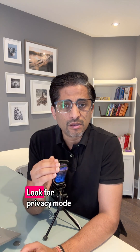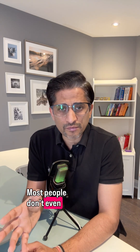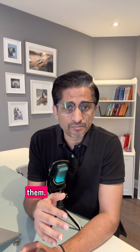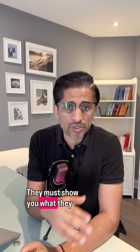So here's how you can fight back. Look for privacy mode or incognito mode in your car apps — most people don't even know it exists. File a data opt-out with your automaker or data broker; you can legally block them. And request a data disclosure — by law, they must show you what they have on you.